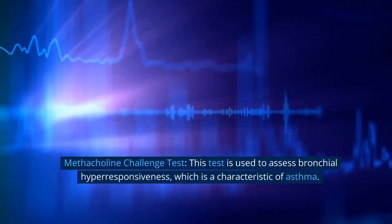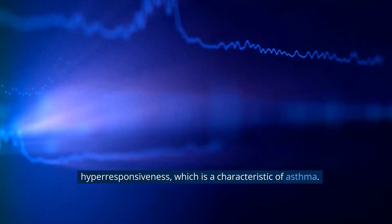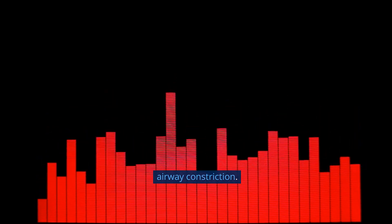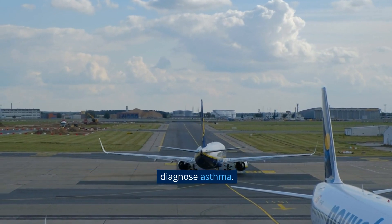Methacholine challenge test. This test is used to assess bronchial hyper-responsiveness, which is a characteristic of asthma. It involves inhaling increasing doses of methacholine, a substance that causes airway constriction. The test measures how sensitive your airways are to the substance and helps diagnose asthma.